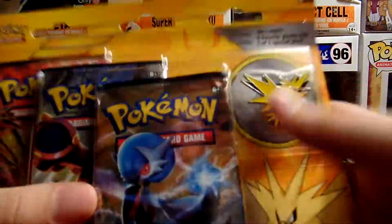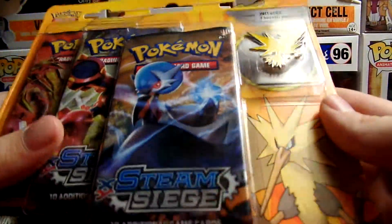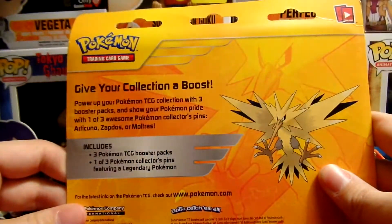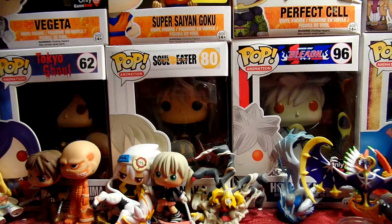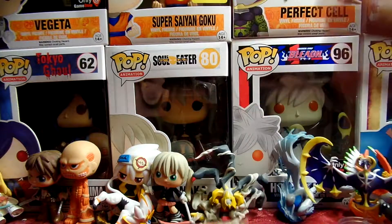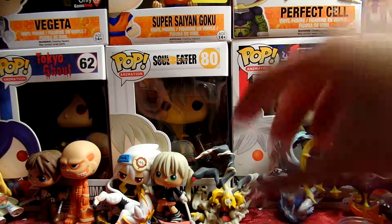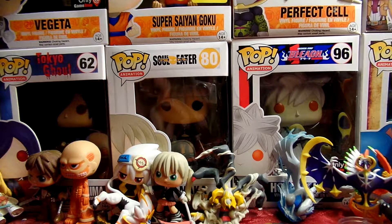Hello YouTube, got the Zapdos Pin Booster. It's been a while since these came out, but I finally found it. It wasn't $20, because some places sell them for expensive amounts of money.